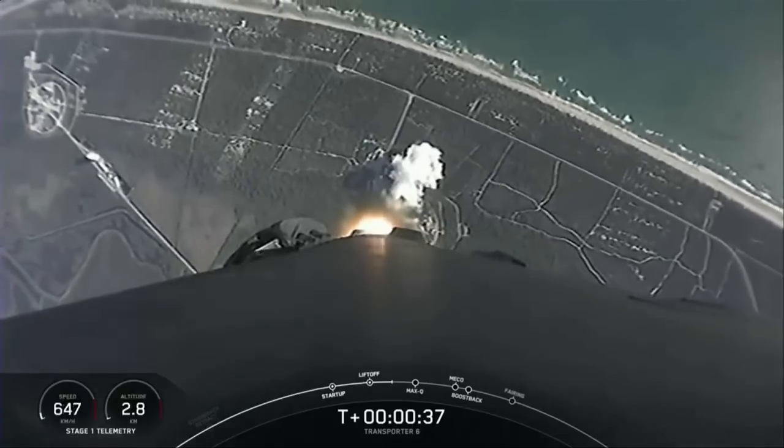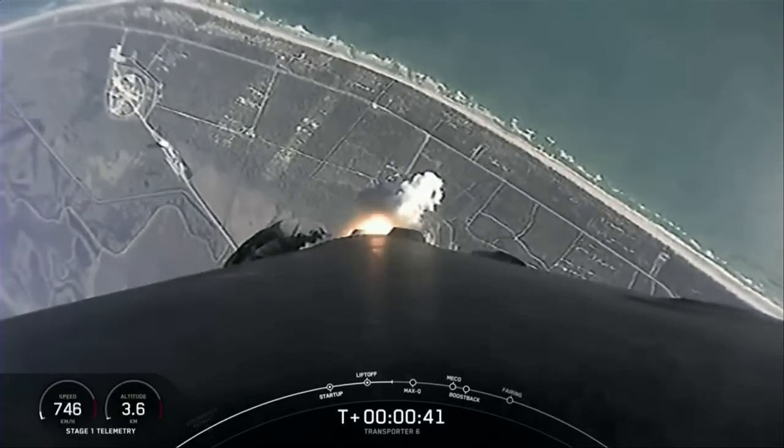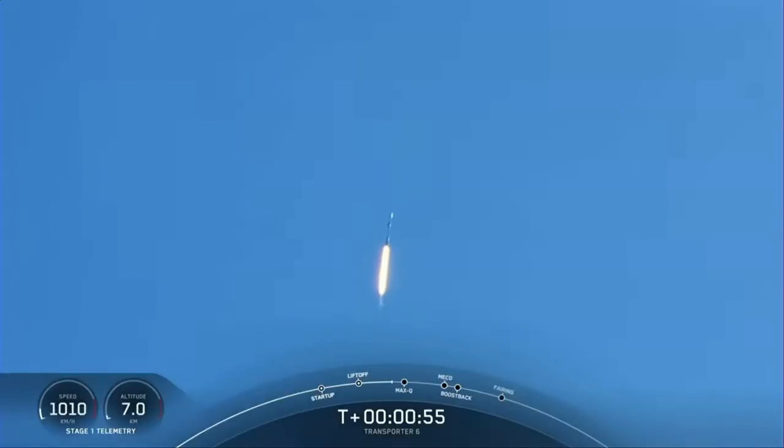We're just about 40 seconds into flight. Falcon 9 clearing the tower at Space Launch Complex 40 and making its way to orbit. We are currently throttling down the Merlin 1D engines on the first stage in preparation for the point of max Q — that's the point of maximum aerodynamic pressure. Falcon 9 is supersonic.